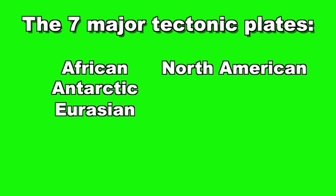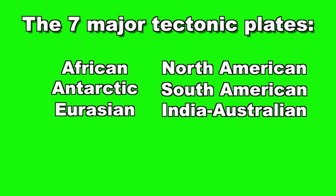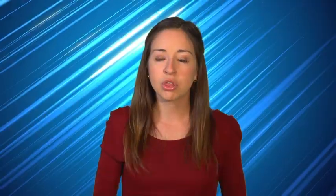The seven major tectonic plates are: African, Antarctic, Eurasian, North American, South American, India-Australian, and Pacific. There are many other smaller tectonic plates as well. Even the smaller tectonic plates are massive in size and are thought to be 62 miles thick.